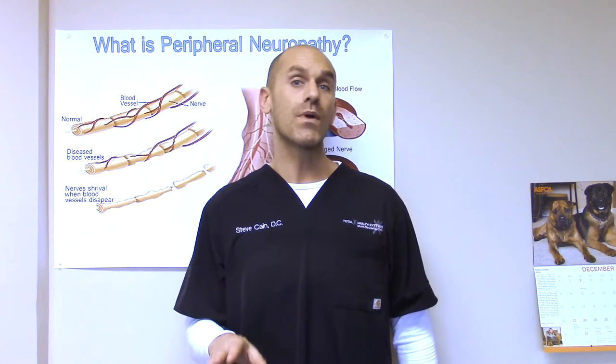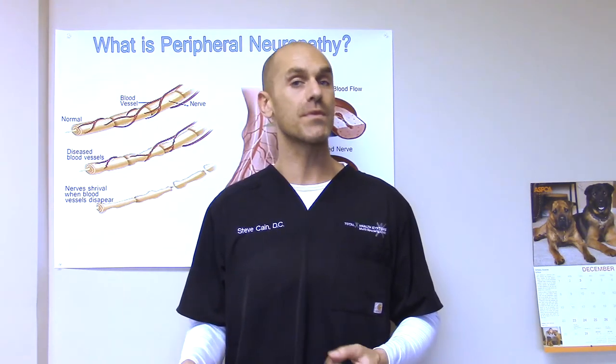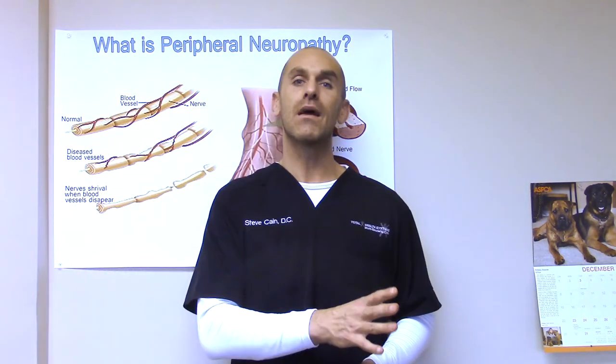The first test is the hemoglobin A1c test. This measures your average blood sugar for three months leading up to when you take the test. This is extremely valuable because elevated blood sugars is the most common cause of peripheral neuropathy in industrialized countries. Hence, it is extremely important for you to know exactly where you fall in terms of your blood sugar levels. Ideally, you want to get them at 5.5 or less. 5.7 to 6.5 is pre-diabetes, which is still enough to cause a peripheral neuropathy. 6.5 and above is full-blown diabetes.